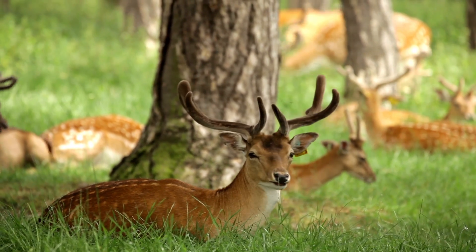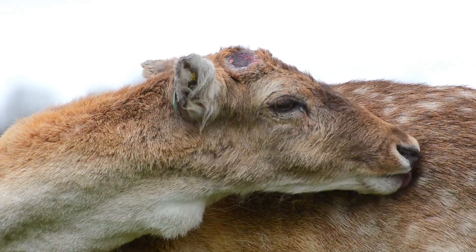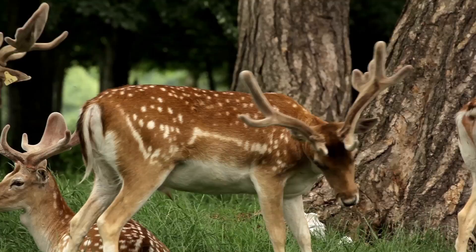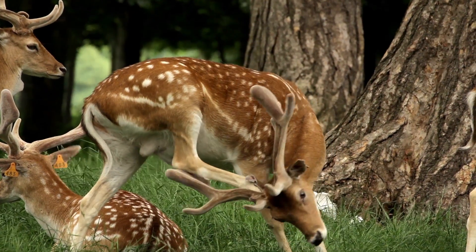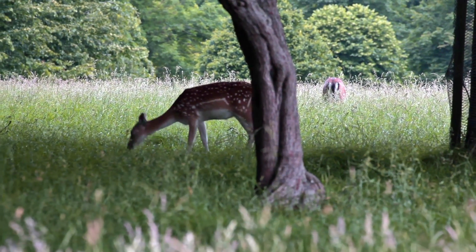The antlers are developing at the moment — they are in velvet. The antlers fall off every year around April and are fully grown by the end of August. They fight with their antlers during the breeding season, but during the summer when they are in velvet they will fight with their front legs. They will box each other with their front legs, and the females will also box with their front legs if they have an argument.